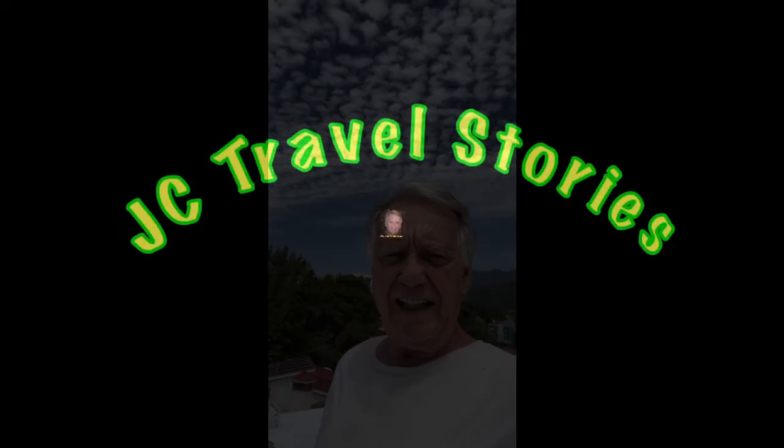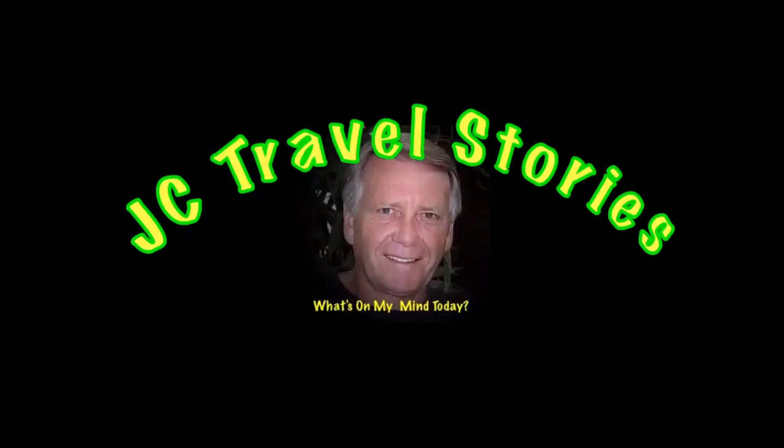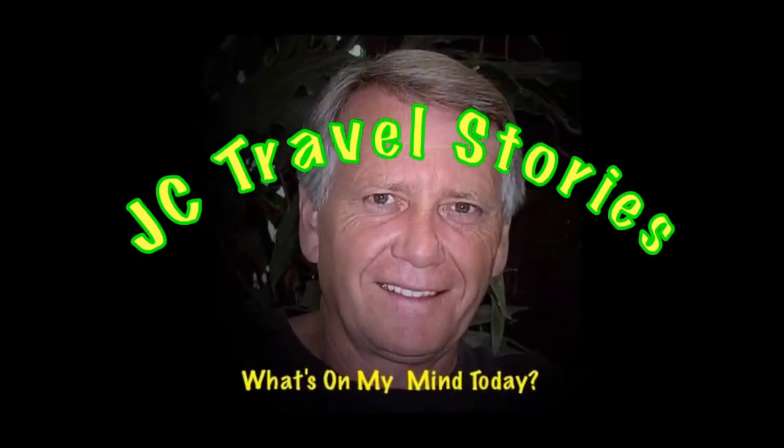Hi friends! What are we doing on the roof today? Up there is a particular kind of cloud formation — they call it popcorn. Doesn't that look like popcorn? That's not what I'm doing on the roof today. Please enjoy my stories or whatever else might be on my mind today.